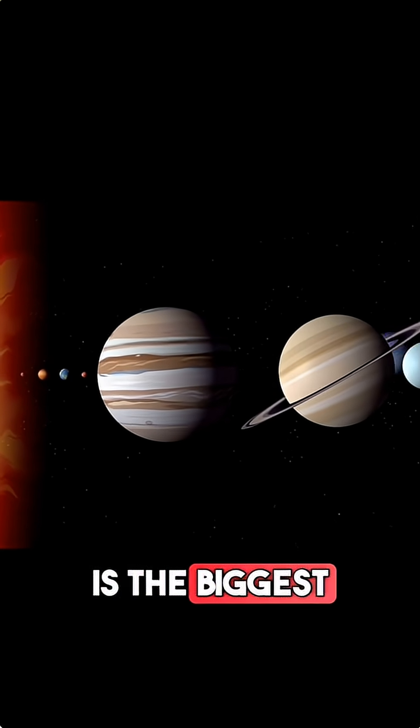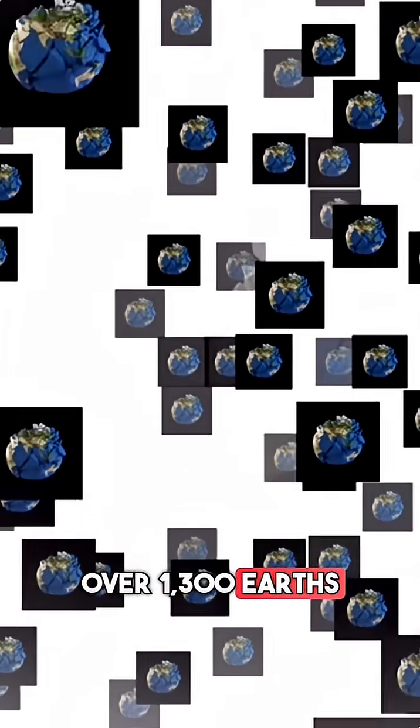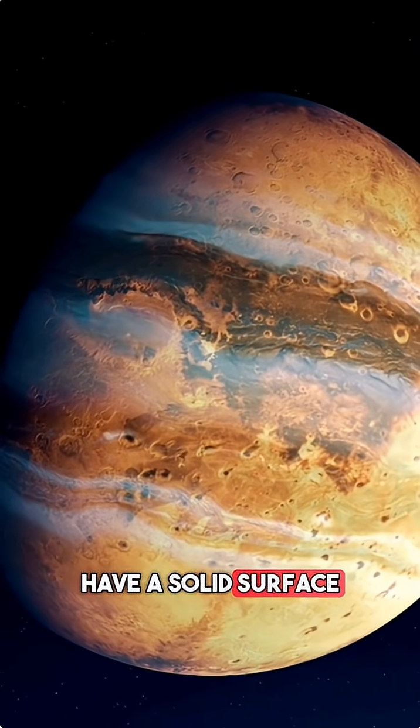Did you know Jupiter is the biggest planet in our solar system? Over 1,300 Earths could fit inside it. It's the fifth planet from the Sun, and made mostly of gas, so it doesn't have a solid surface like Earth.